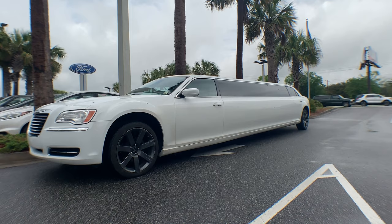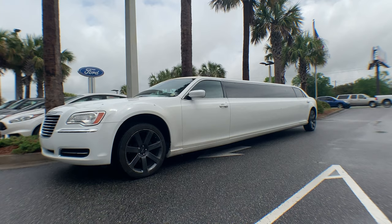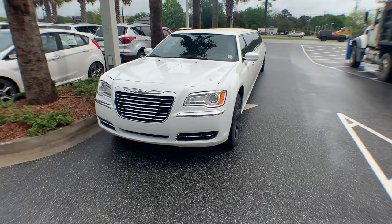Check that out — wow, Chrysler 300 stretched! It is definitely stretched for sure. It's got the SRT8 wheels on it, look like 20s. My god, it is absolutely the longest vehicle I think I've ever seen in person. Just look at that thing. It does have the newer Chrysler 300 front end on it. Wow, that thing is cool.